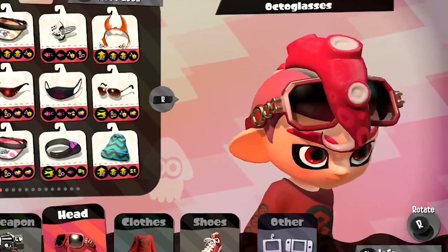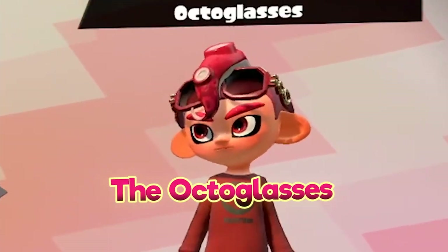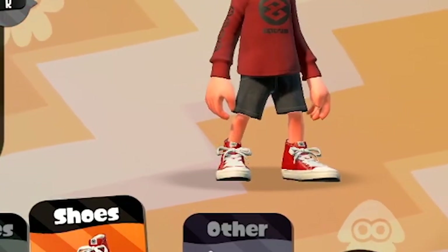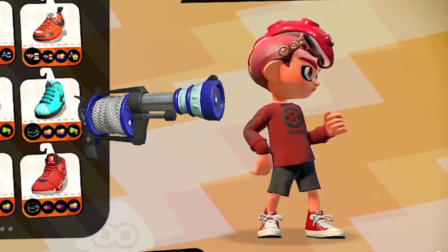And the octo glasses, which I think just look really nice on the octoling boy — I just think in general that's a really underrated headgear. The octoglasses are awesome. And for the red high tops, it doesn't really have anything to do with octoling themes, but these were my favorite shoes in the first game and what I used on one of my first sets for H3, the weapon I played in the first game.